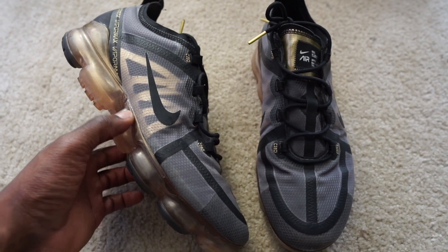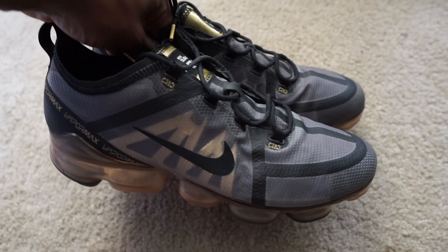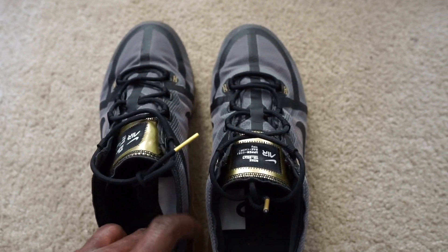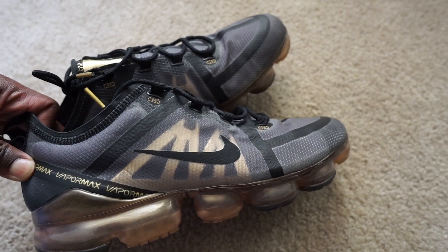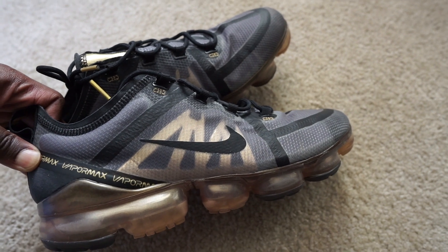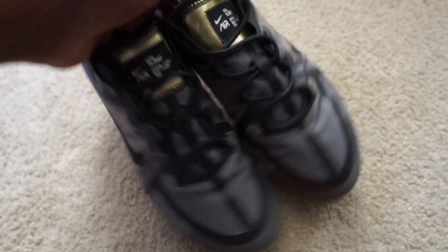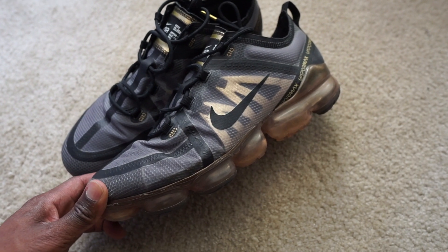Next up we got a pair of VaporMax 2019 in a size 10.5 in a dope black and gold colorway. I grabbed these off Poshmark — I think I spent $50 for these and they sold for $100 on eBay. Anytime athletic shoes sell on eBay you save some money on fees, so I made decent profit on these. I was actually going to keep these for myself but figured I might as well flip them. I'm always trying to source things on Poshmark because you can always find good deals, and I usually source on Posh to flip on eBay.